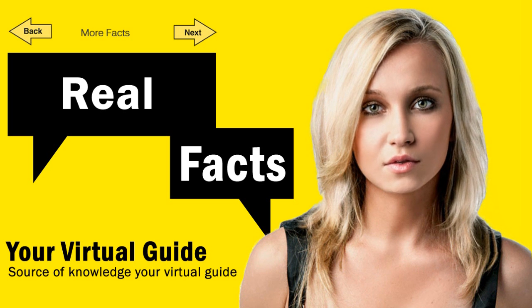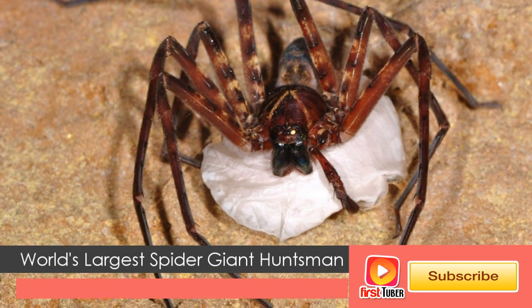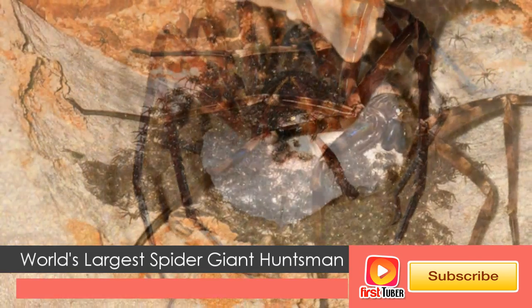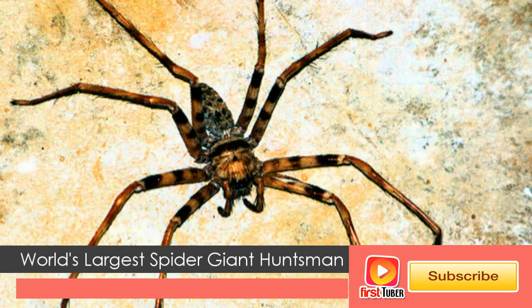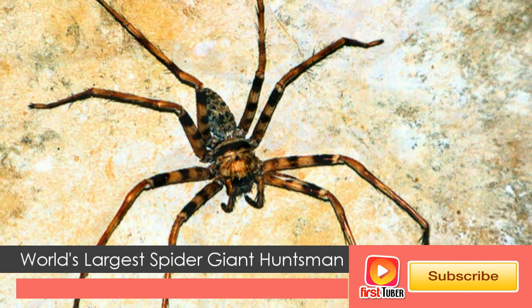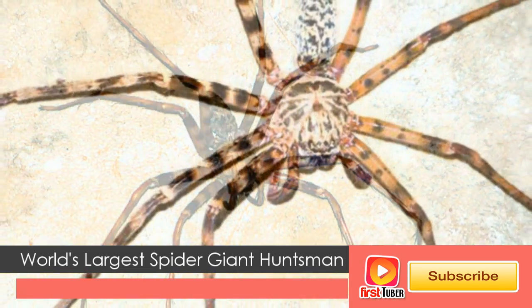Let us check how the giant huntsman spider appears. The coloration is yellowish-brown with several irregularly distributed dark spots on the rear half. The legs have wide dark bands before the first bend. Like all huntsman spiders, the legs of the giant huntsman spider are long compared to the body, and twist forward in a crab-like fashion.